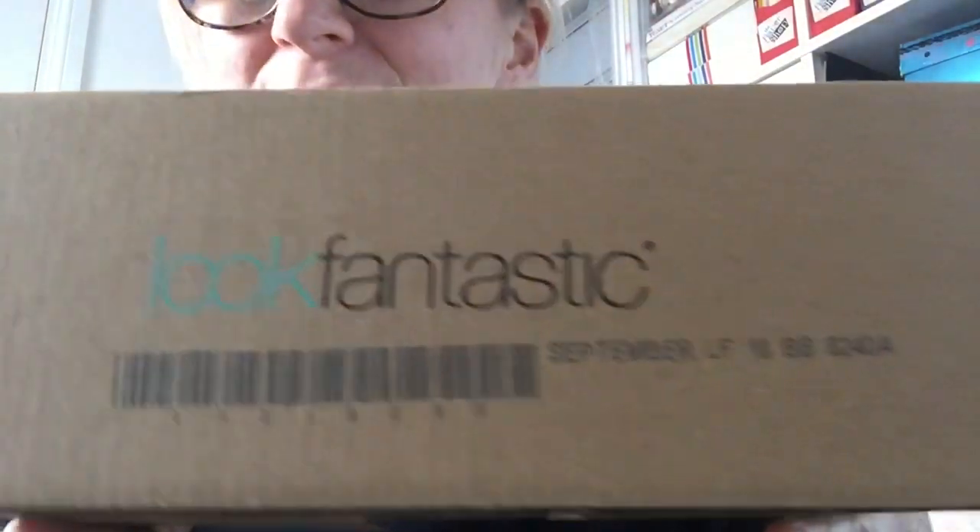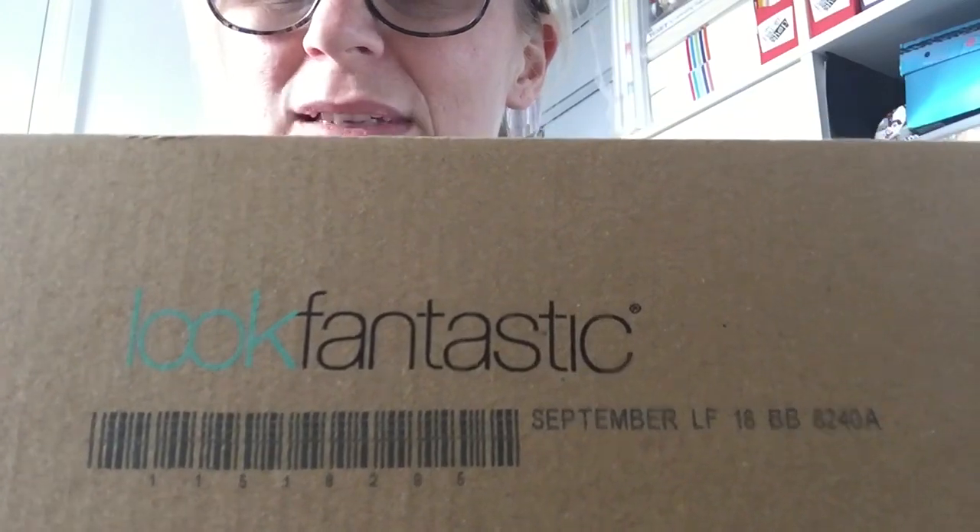Hi guys, welcome back to my channel! I've got an unboxing for you — this has just arrived by the postie. It's my Look Fantastic box for September 2018, and it's a subscription box. I'm on a rolling month contract so I'm not tied in.